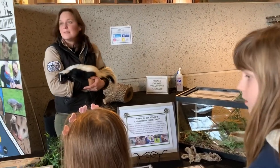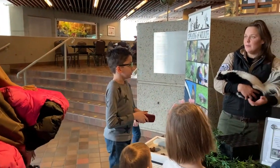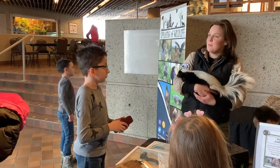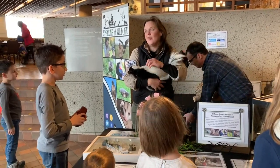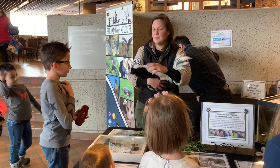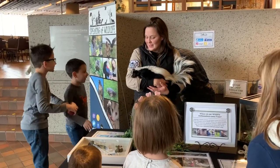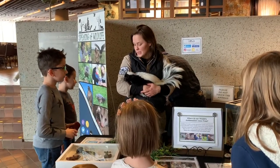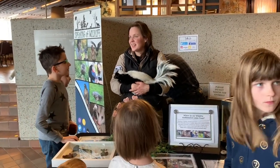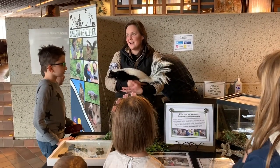She actually gets an omnivore kibble specially designed by a zoo food company. That would cover all the things they would find out in the wild — the bugs, the grubs, and all those kinds of things. On top of that, she gets fresh produce, some veggies and fruit, and some insects and meat. A little bit of everything — you just make sure that variety is there.